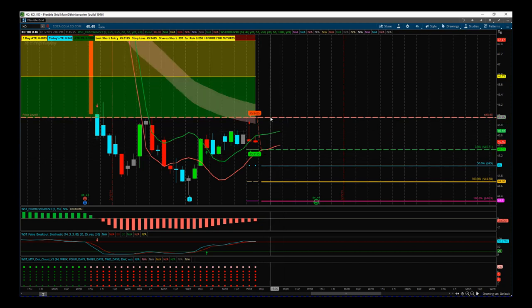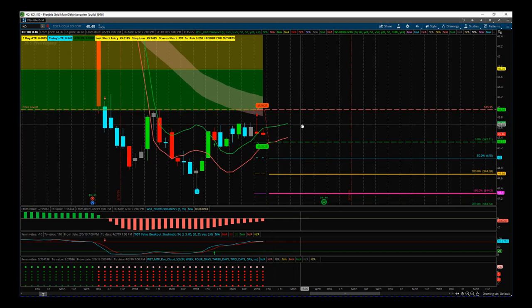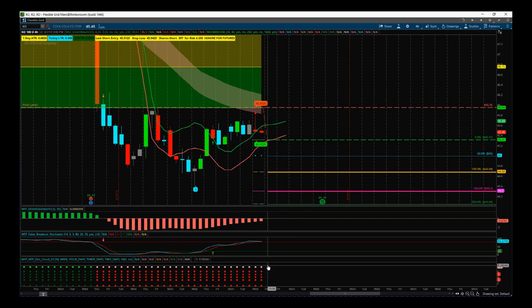We've got a stop loss at 45.94. I'm using our Black Box Breakout indicator for the thinkorswim platform — it's also available for NinjaTrader and TradeStation. We can see on the multiple time frame dot cloud on the bottom here, all the time frames all the way up to weekly are all red, so we're biased bearish.